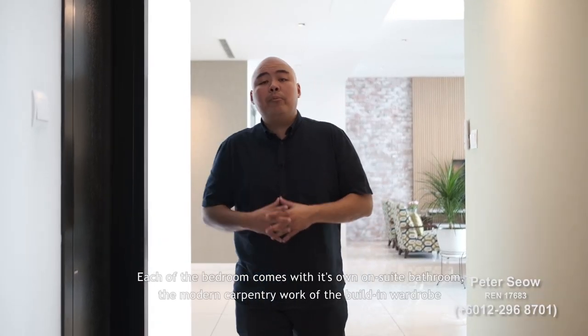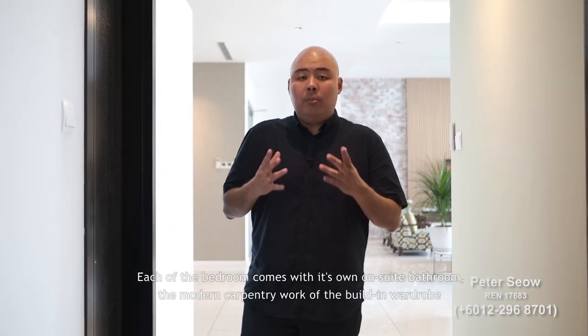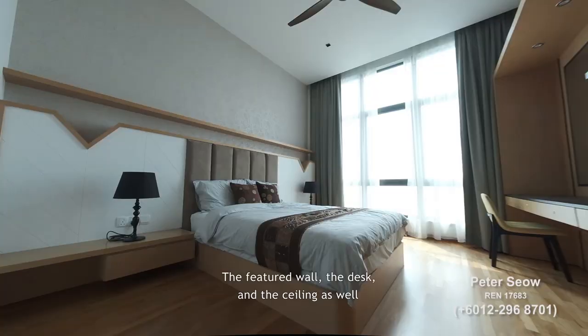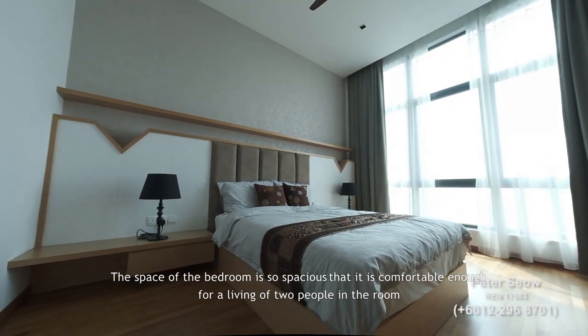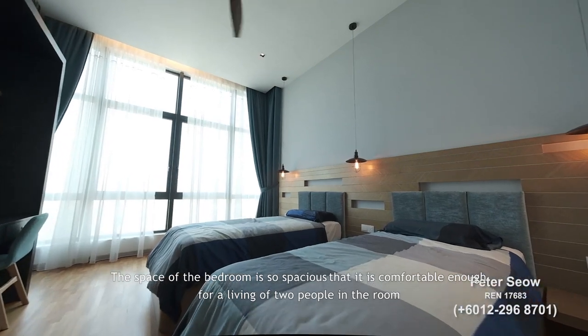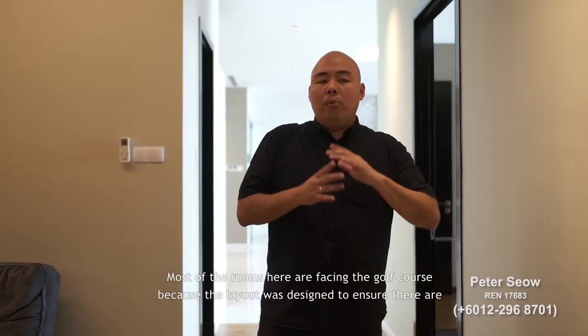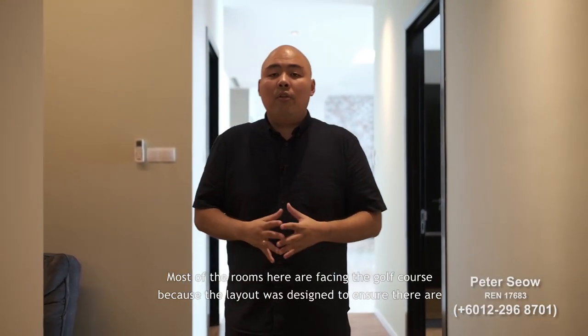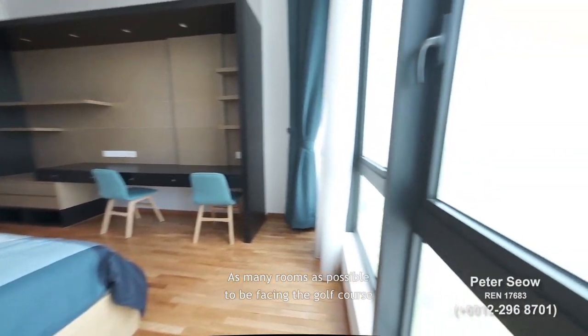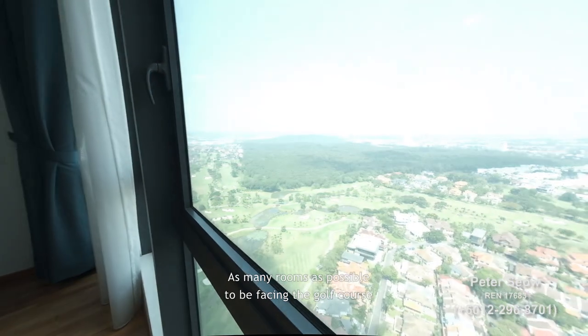Each bedroom comes with its own ensuite bathroom, modern carpentry walls with built-in wardrobes, a feature wall, a desk, and ceiling details as well. The bedrooms are spacious enough for two people to live comfortably. Most rooms face the golf course, as the layout was specifically designed to maximize the number of rooms with a golf course view.